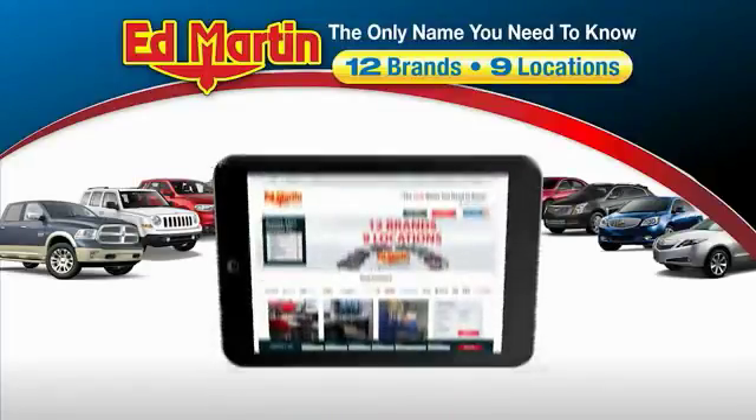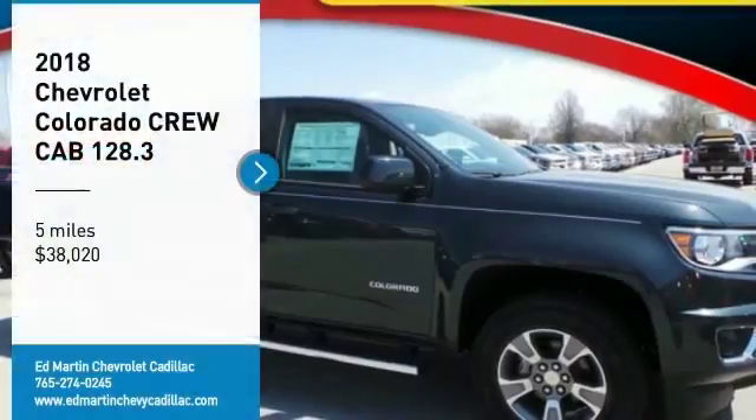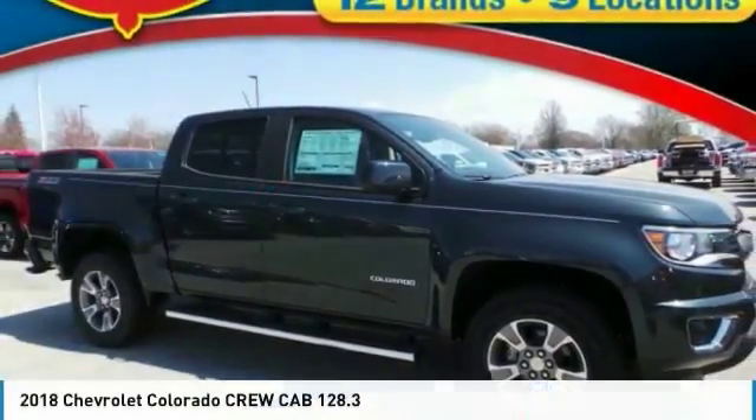Thank you for clicking our video. You can also shop over 4,000 more cars and trucks online at edmartin.com. We are pleased to show you the 2018 Colorado.